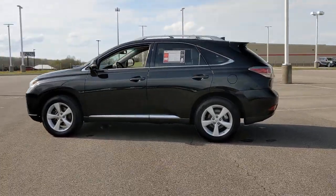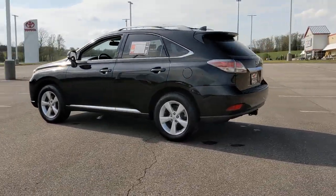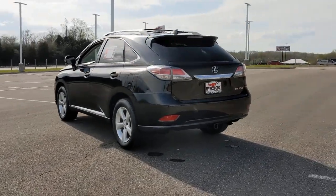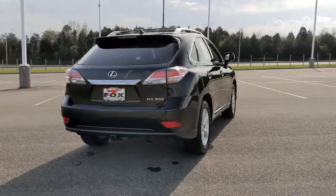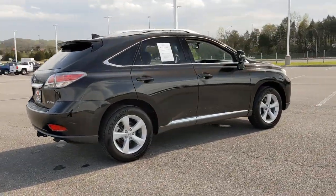Take a closer look at this captivating RX. From its calming high-end cabin, to its creamy smooth ride, to its suite of safety and infotainment tech, this refined SUV lets you cruise in comfort, confidence, and style.